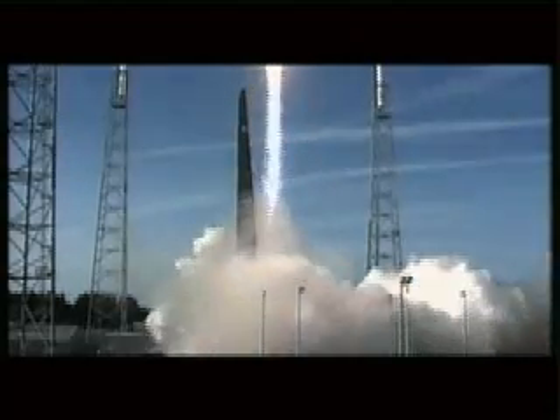Let's listen now to Rob Gannon as he provides launch vehicle ascent data from the ASOC Engineering Operations Center here at Cape Canaveral.